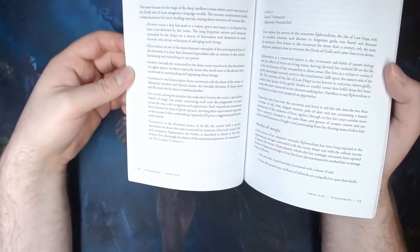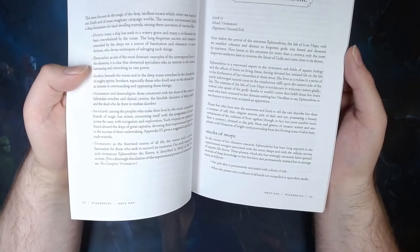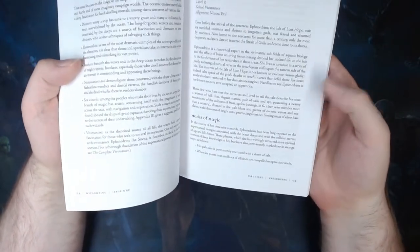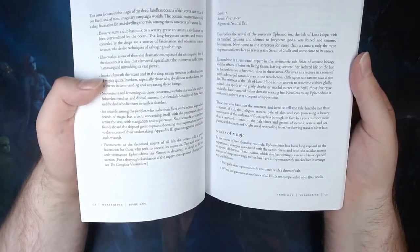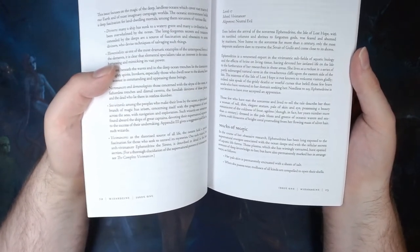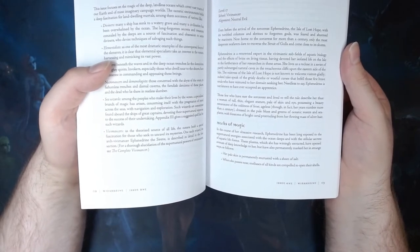There's also the vivimancers here and why they'd be interested in sea life. A vivimancer is used as an example NPC on the following page: Ephedrine the Serene. She is a 17th level vivimancer and is neutral evil. This section on her is four pages long, giving her backstory, her appearance, how the magic of the ocean has changed her appearance, information on her current research, information on her lair on the Isle of Lost Hope with six different locations in it — which you could use as part of an adventure if your player characters came across her or decided to invade her lair. There's also a list of eight rumors which you could roll on if a sailor is trying to tell the players some tales of her, so we'll just roll on that now.